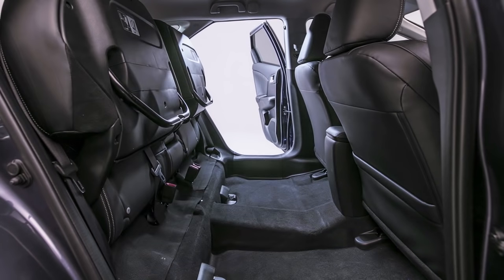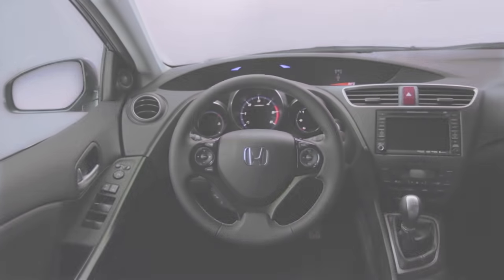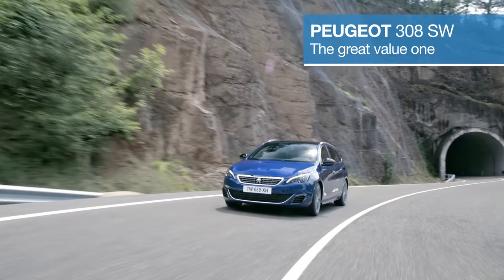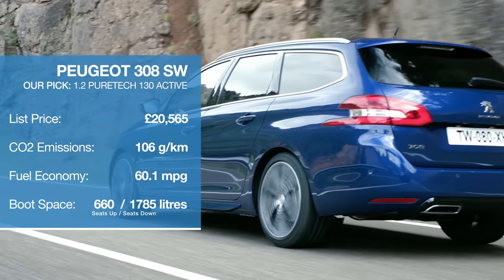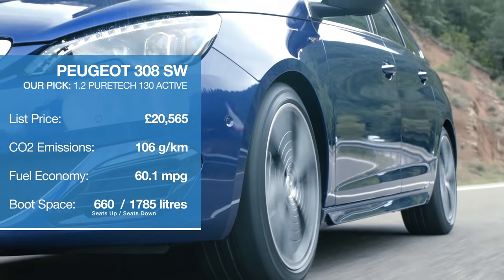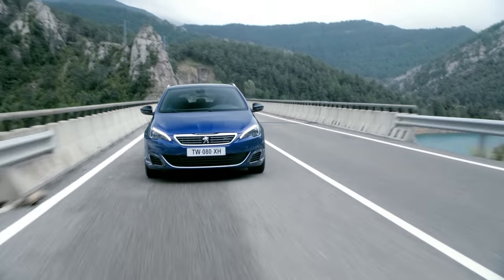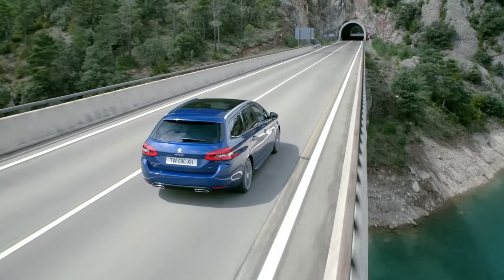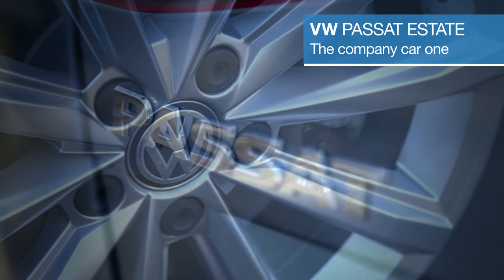Superb reliability ratings also suggest that Civic ownership will be about as hassle-free as modern cars get. The Peugeot 308 SW, or station wagon, may not get everybody's pulse racing, but it will make you do a double take. It offers great value for money, an excellent level of standard equipment, and a boot that's so big for its category you'll struggle to fill it.